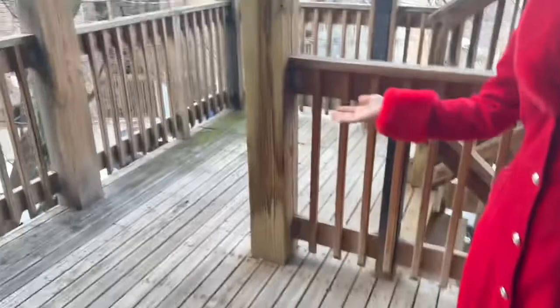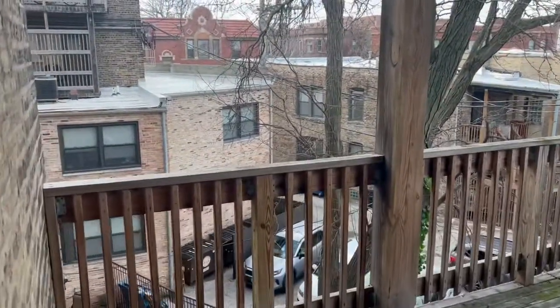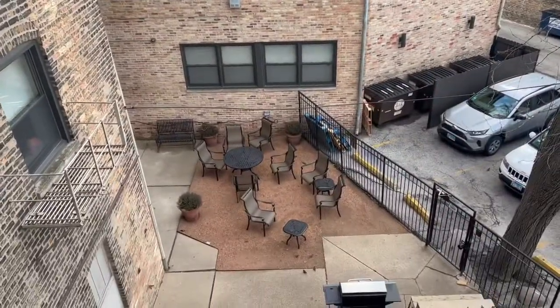He does have a little private deck space, and you can see right below is the common area where the grill and patio is for the entire building. Any questions about this beautiful unit, please let us know — it's a two-bedroom at Village. Thanks so much!